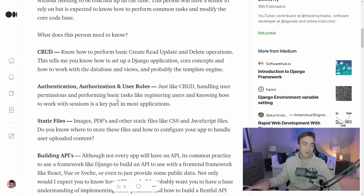Then we'll jump into static files. CRUD, authentication, and static files are going to be in virtually every application. Do you know how to host CSS files, JavaScript files, images, user-uploaded content, maybe even PDFs that users are submitting? You don't need a high-level understanding of this, but I want to make sure you can connect basic static files and know what you're doing.